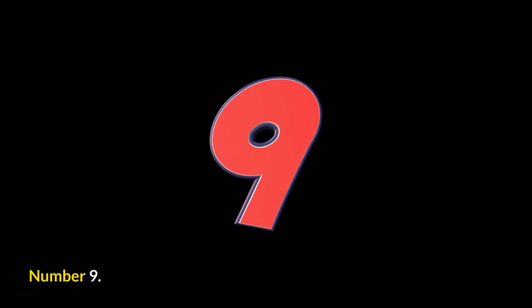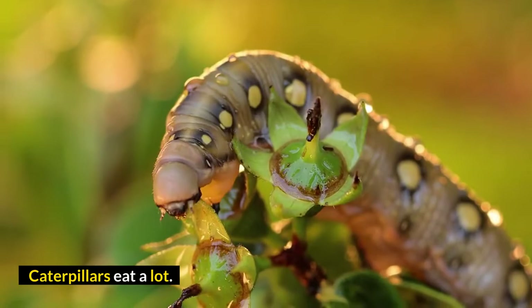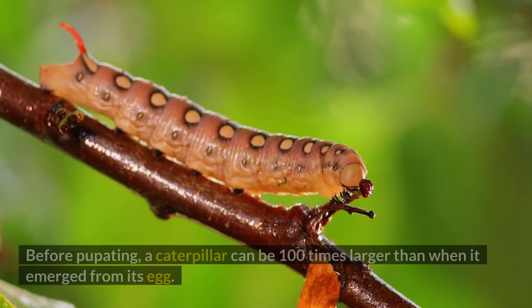Number 9: Caterpillars Eat A Lot. Caterpillars begin eating the moment they eat their way out of their egg. Before pupating, a caterpillar can be 100 times larger than when it emerged from its egg.